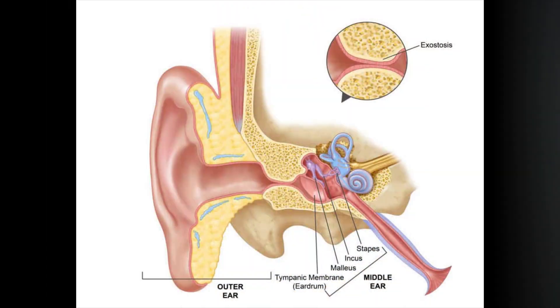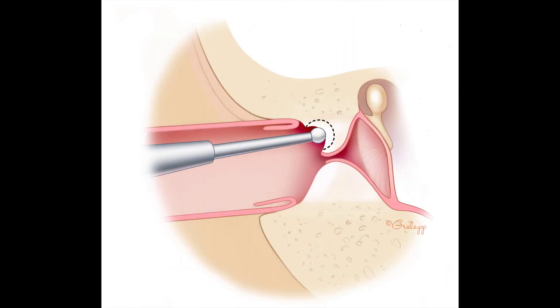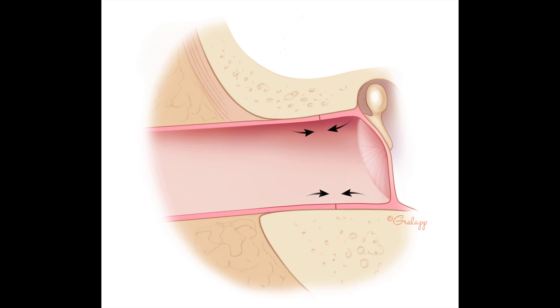If it's too late for you and you already have exostosis, you can undergo surgery to have it removed. To remove these bony growths from the ear canal, they will either make an incision behind your ear or inside the ear canal and basically chisel out the extra bone so sound can once again pass through your ear canal unaffected. I personally would not recommend going through an exostosis procedure unless it's creating a significant negative impact on your life, but that is a discussion you should have with your doctor.